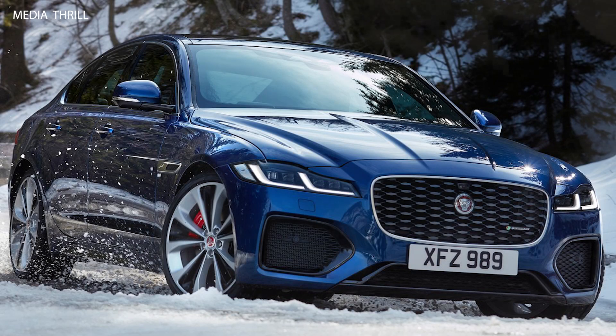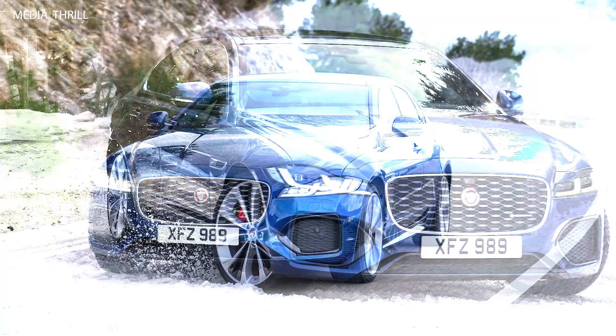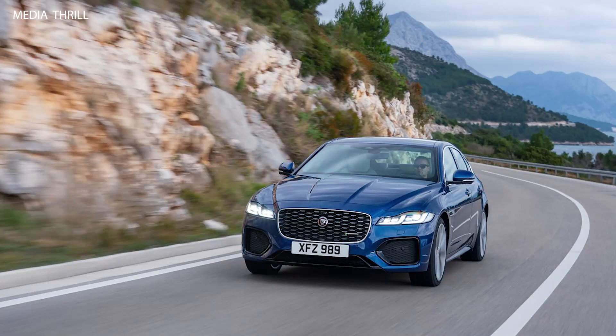Here are 15 facts about the Jaguar XF 2021. Manufacturer: the Jaguar XF is produced by Jaguar Land Rover, a British multinational car manufacturer. Body Styles: the 2021 Jaguar XF is available in both sedan and sport brake wagon body styles.